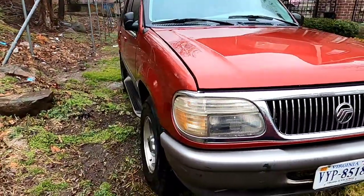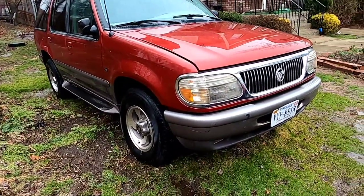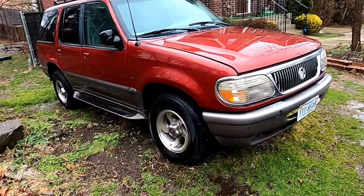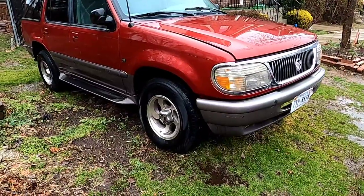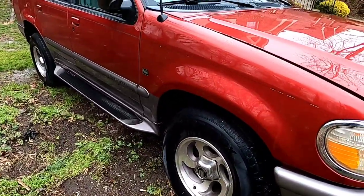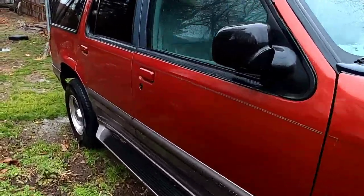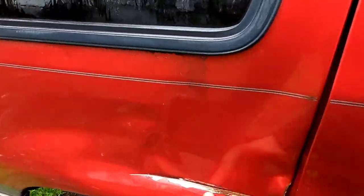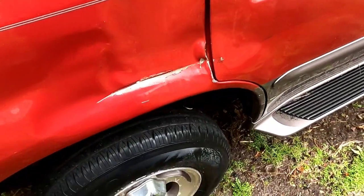It's been sitting because it has a salvage title — well, rebuilt title — and it's only because of this little bit of damage right here. Just a small dent.